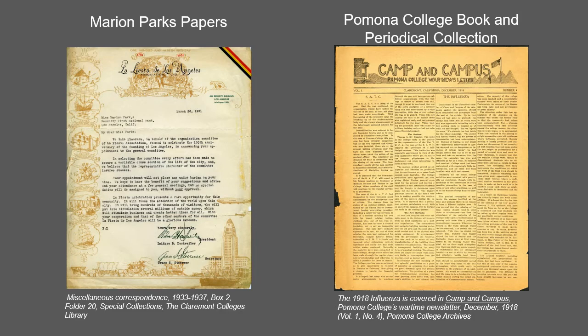Housed in the Pomona College archives, the book and periodical collection contains items published by Pomona College from its founding in 1887 through to the present, including the student newspaper The Student Life, course catalogs, student handbooks, campus museum catalogs, Pomona College Magazine, and more.